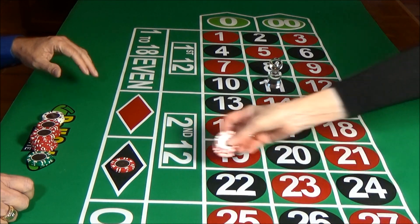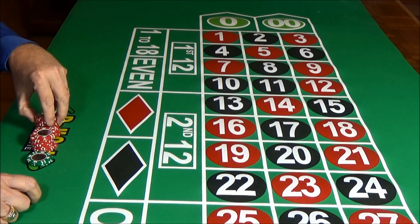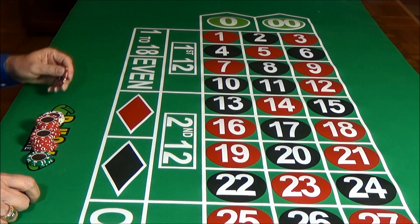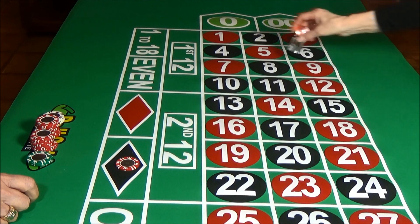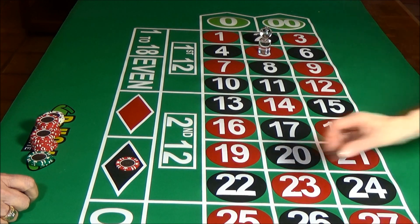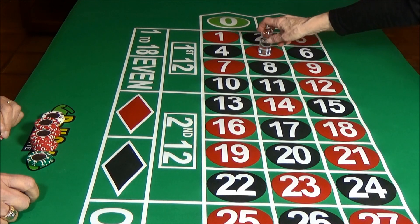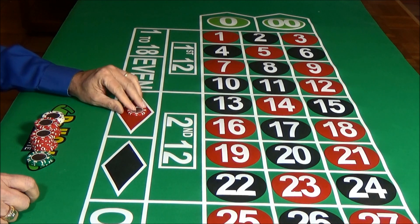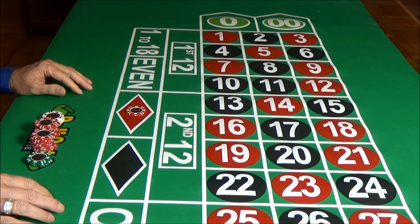We get a win on the black, pick up our chips. Now we're going to make a $5 bet on black, and once again no bet on the zero. We get our wheel spin and we have a loss. Next round, we're going to change our bet — we're going to put a bet on the color red this time, again no bet on the zero. We see how our wheel spin goes, and we have a win.